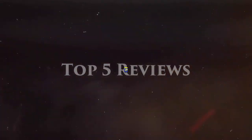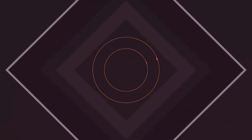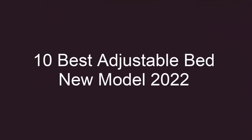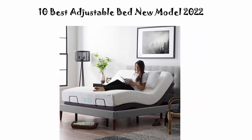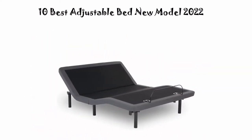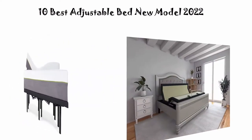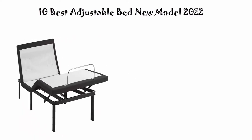Welcome to Top 5 Reviews. We're going to check out the top 10 best adjustable beds in current time. This list is my personal opinion and I ranked them based on price, quality, durability, and more. If you want to see their price and find out more information about these adjustable beds, you can check out the links down in the description and comment section below. Let's get started.